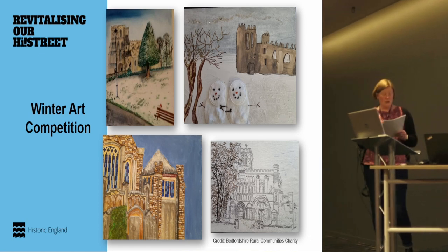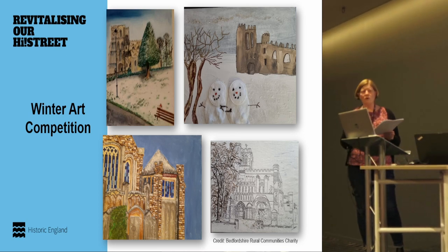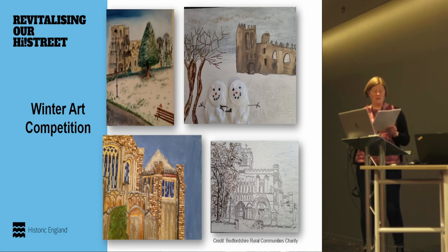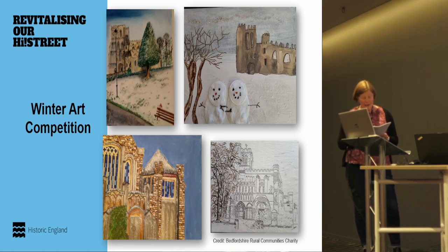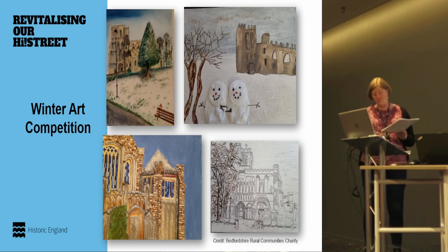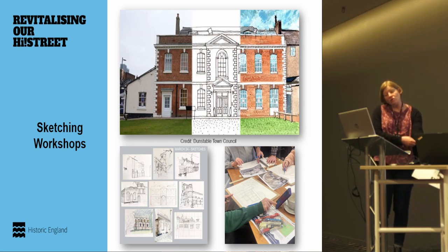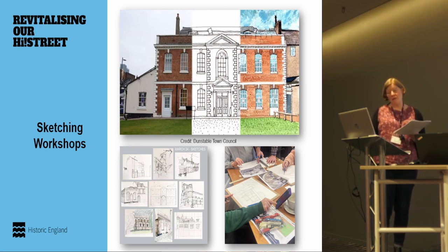They're also going to do High Street talking plaques — 15 plaques with QR codes enabling people to scan and listen to stories. There's going to be a Dunstable art trail in shop windows annually. What interested me about the winter art competition entries was how many took Priory Gardens or the priory church as inspiration. Another community group has produced a tapestry based on the layout of the priory itself, and there have been sketching workshops run from Priory House, often with the priory as inspiration.